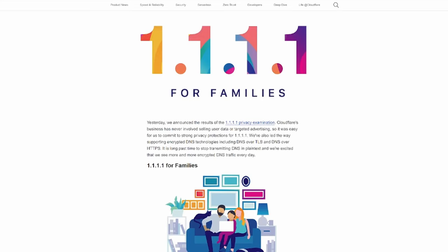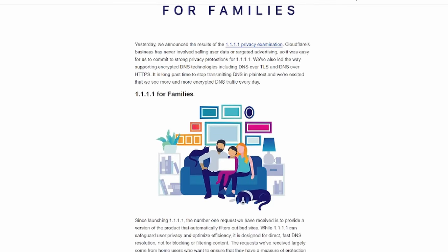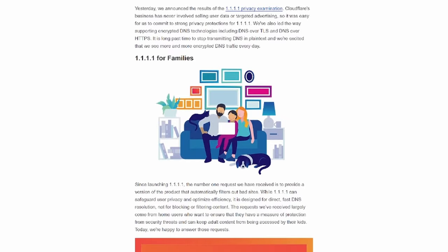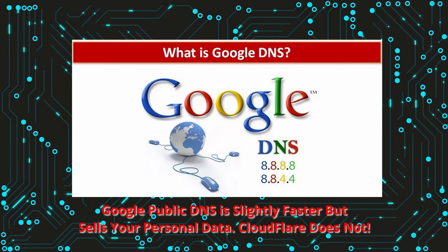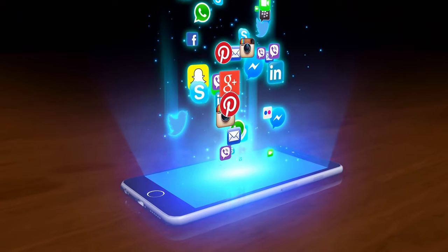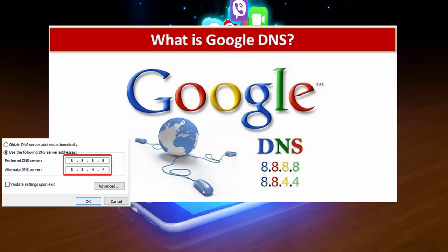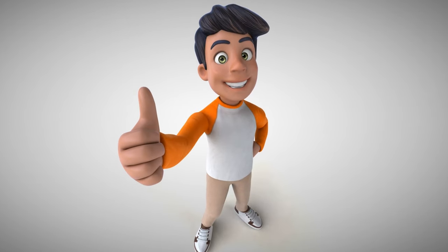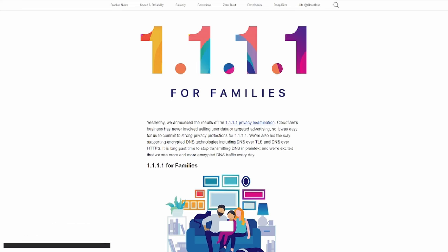There are a couple different flavors of this DNS. The first flavor is 1.1.1.1 — this is Cloudflare's basic DNS for families. Just a heads up: 1.1.1.1 does not mine user data, unlike Google DNS. Google public DNS is a little bit faster than Cloudflare, however they do sell your data, and we all know Google is an advertising company and don't even hide it. If you don't mind sacrificing all your privacy, then use 8.8.8.8 as the primary and 8.8.4.4 as the secondary.